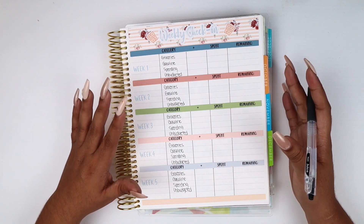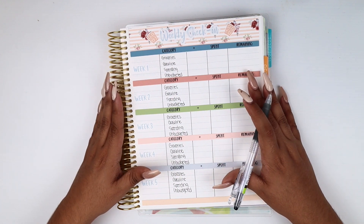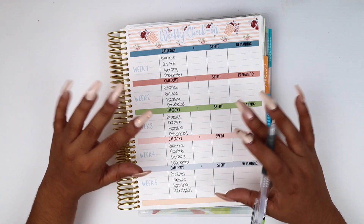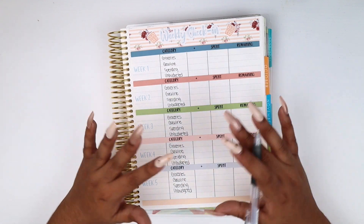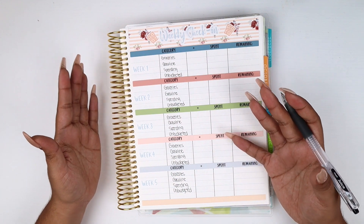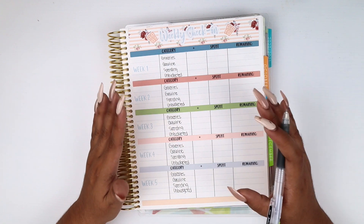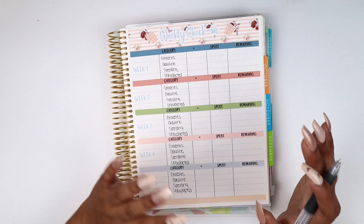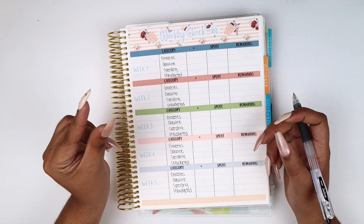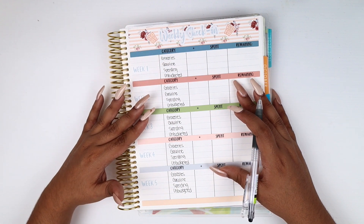Alright, this is how the setup looks — this is my weekly check-in. If you're new to weekly check-ins, this is basically me monitoring my spending. Every month I give myself an allowance for certain categories: groceries, gasoline, and spending. There's also an unbudgeted section because unexpected stuff happens. This month is going to be different because I've swapped from a cash envelope system to a debit card system with its own institutional bank, where I only have these categories and their amounts.